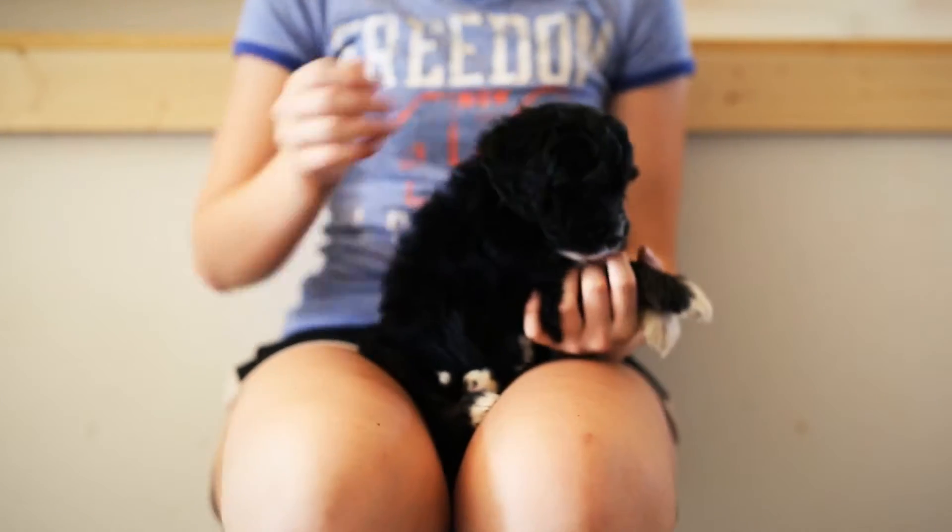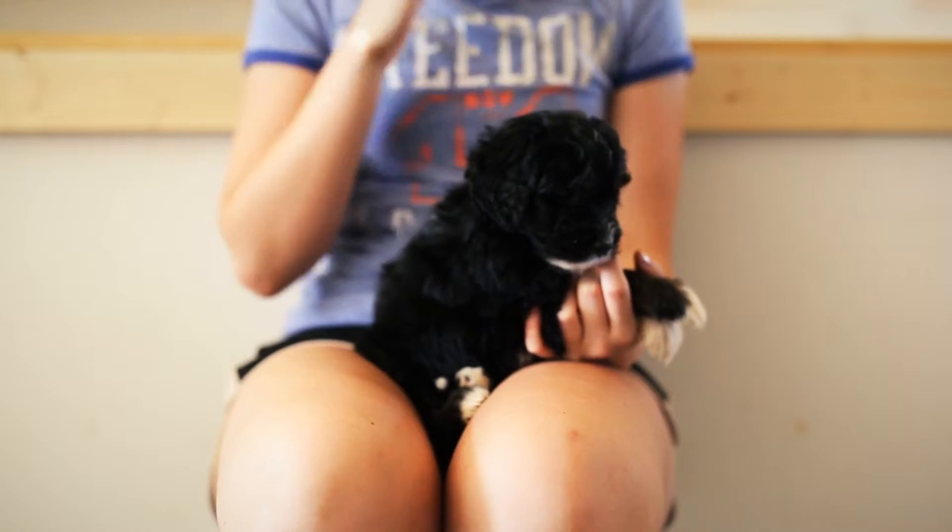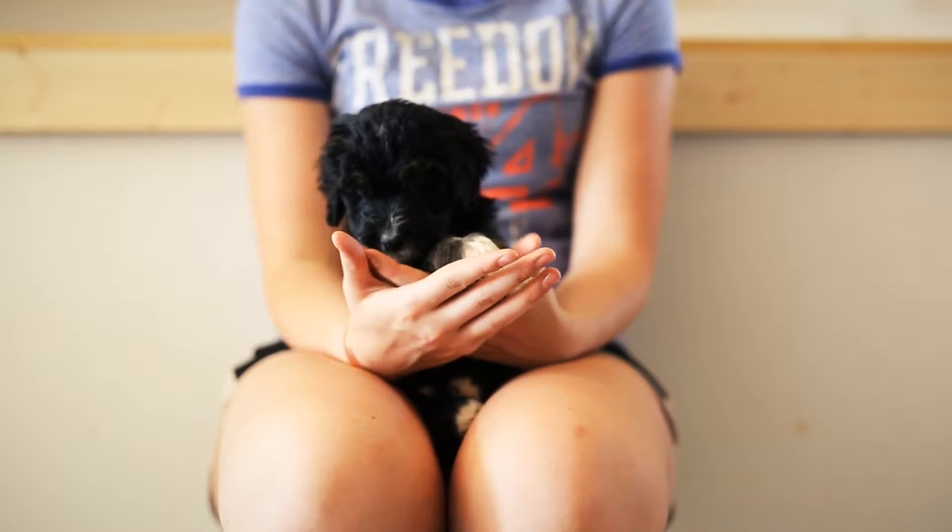He's got a nice loose, wavy coat, so as that grows out it will be that way. He's a little bit more curly for this litter, but it's definitely still going to be a loose wave when he gets older.